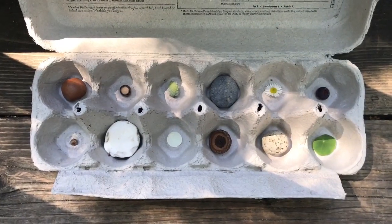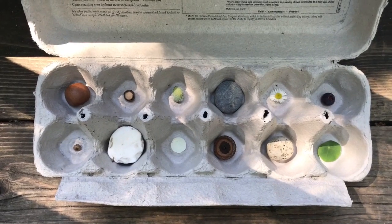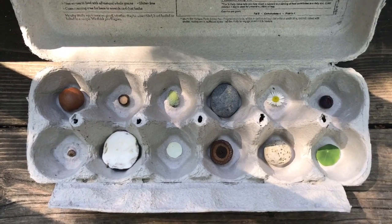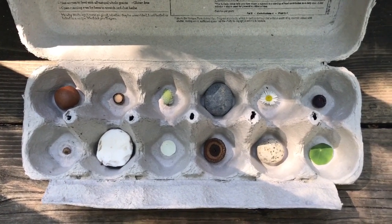This is my circle collection. I searched all over to try and find things that were round and circular for this collection. When I look at it I like to think about where I was when I found a particular object and also who I was with.